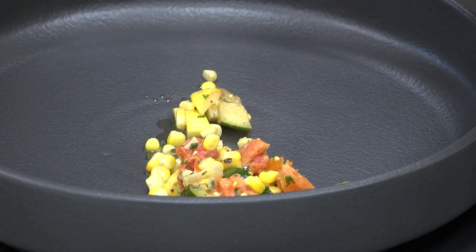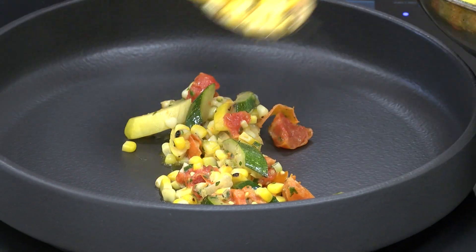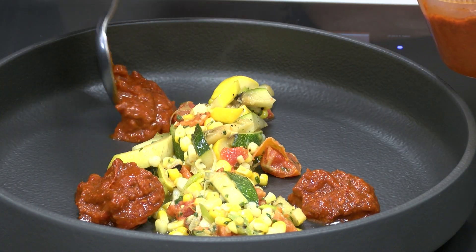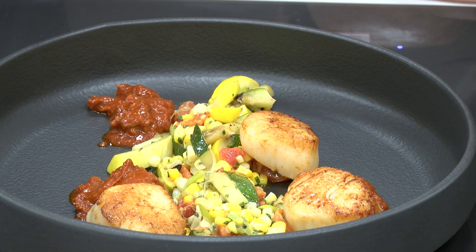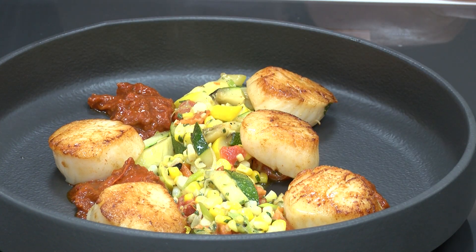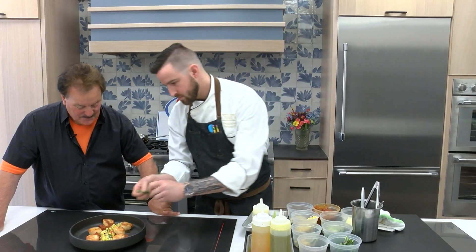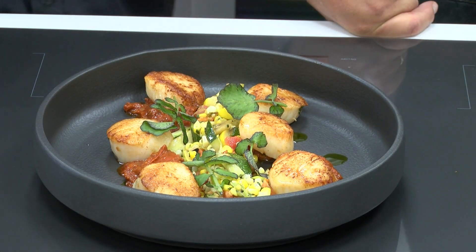We take our corn, baby zucchini, and roasted tomato — screams fresh, beautiful — and plate the dish with the vinaigrette. The roasted tomatoes add a beautiful touch. We garnish with a little bit of herb oil just to add brightness, and a little red watercress to give a touch of bitterness and help balance out the dish. And there you go.